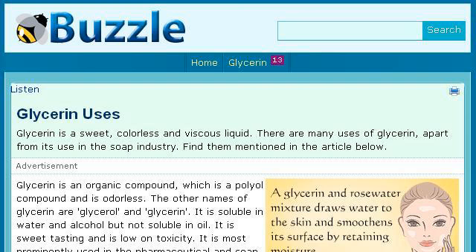The most helpful site to learn about uses for glycerin is www.buzzle.com. See the page titled Glycerin Uses on Buzzle. Here's the link.